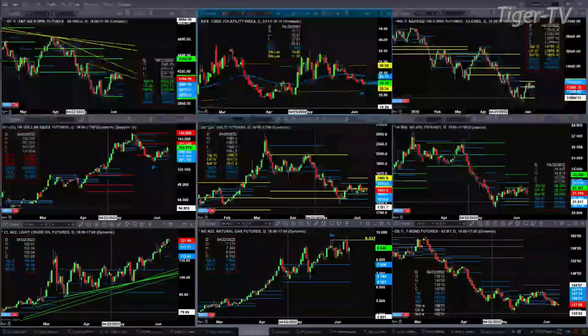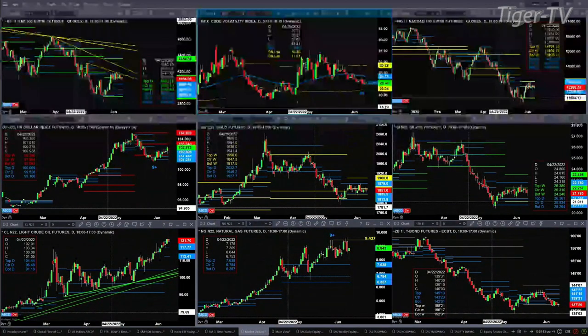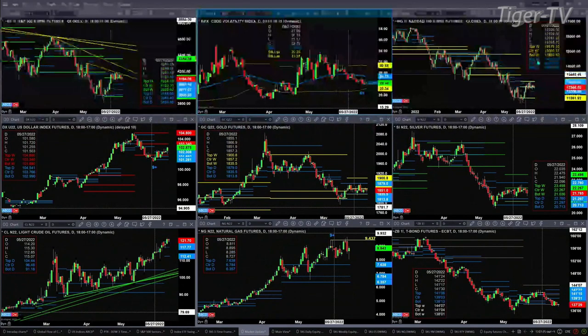Until it does, resistance is resistance. Looking at the NQ, its resistance zone is really up at the top of its weekly and daily profile in the 12,945 range. Just a sideways move today. The US dollar index is not moving sideways — it's moving higher. It formed a TD nine count bottom a couple of weeks ago and price should now target the 103.34 level.